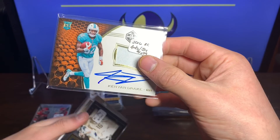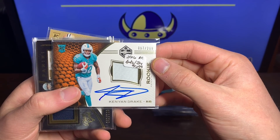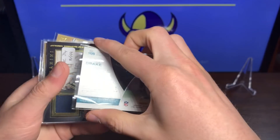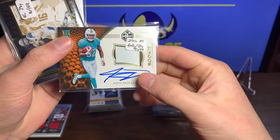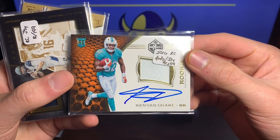Now we got a Kenyon Drake — he hooked me up! Kenyon Drake 2016 rookie auto jersey numbered 97 out of 299. What a beauty, that is unreal, that's sweet.